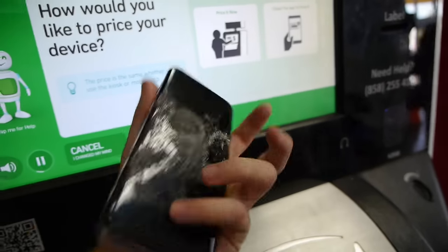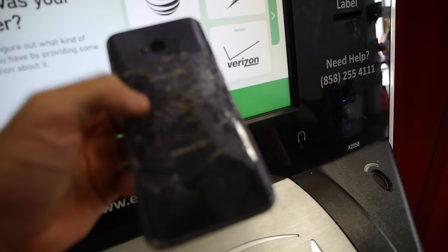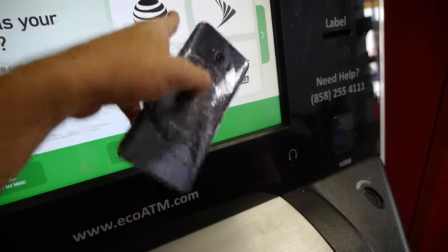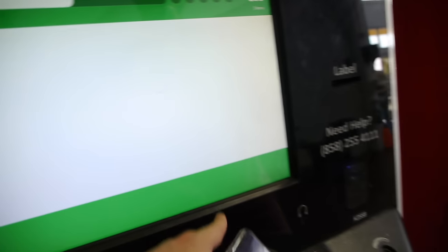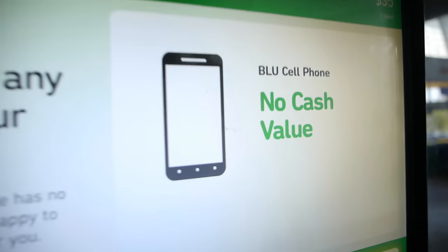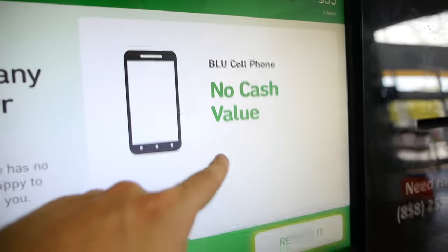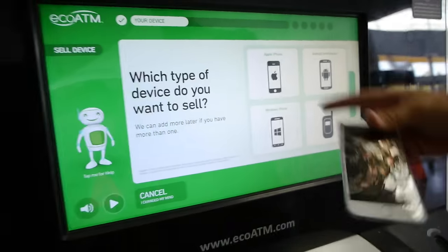The Galaxy S8 Plus — cracked and it's bent. Carrier... I think it's AT&T. Broken. Check this out guys — the Galaxy S8 Plus, it doesn't want to give me anything for it. No cash value. That's the first one. So we're at $35 so far. We're going to return that device because, I mean, what's the point of recycling that for nothing?